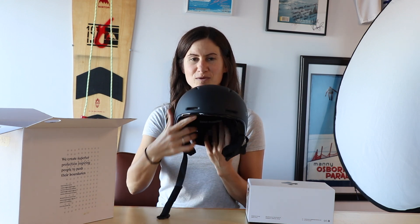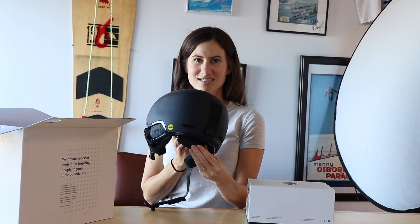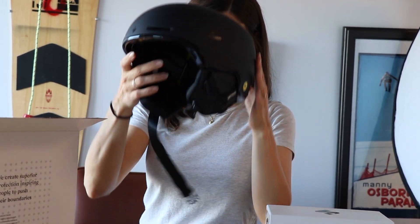So falling on an angle like this. It has removable ear pads which are also audio ready, and a dial fit adjustment on the back. It also has impact shields on the front, so if you're really going for it and hit your head in the front, that's a great safety feature to have — and it's super light.